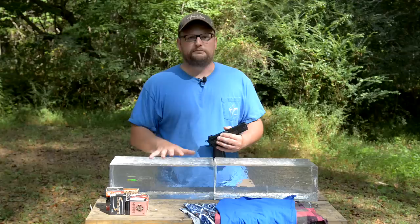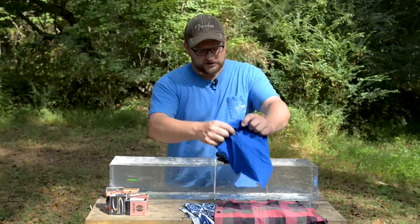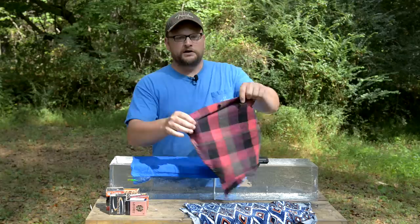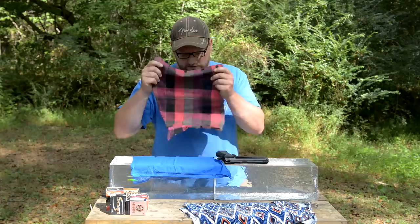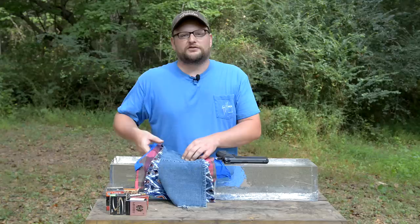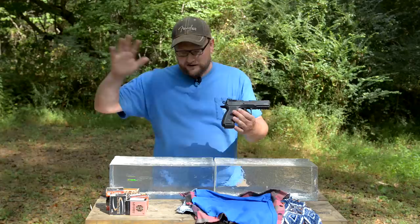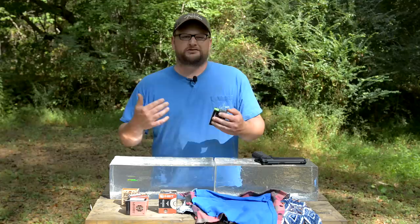We've got 10% FBI clear ballistics gel from Clear Ballistics. We take a little torch and glaze the outside to get it nice and clear so we can see what's going on. For the clothing layers we have one standard t-shirt, one heavy cotton dress shirt, a layer of fleece, and a layer of denim — all courtesy of my wife who raided her closet. We tried to keep the bullet weight ranges similar to make penetration testing more fair.